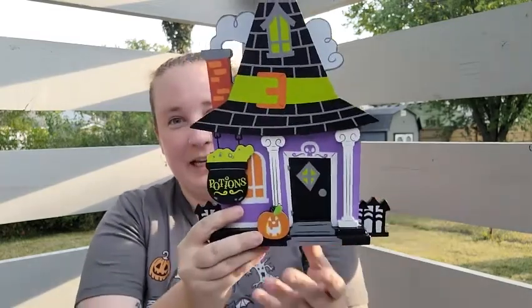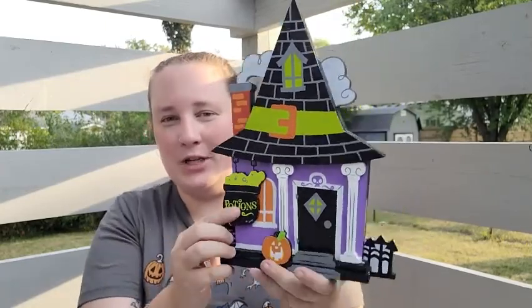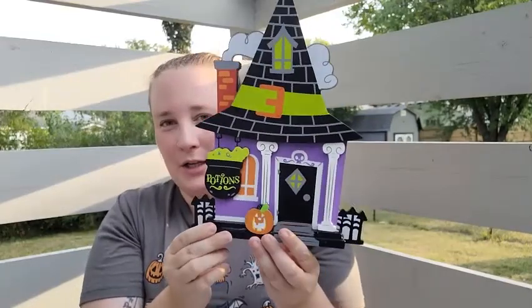That's everything from Spirit. Next, let's see what I got from Target. Even though this is a little cartoony, I love it — it was only $10. It's this little witch's cottage made out of wood; it says 'Potions' and I just love it so much. I also found a throw pillow that says 'Witches Wanted.'